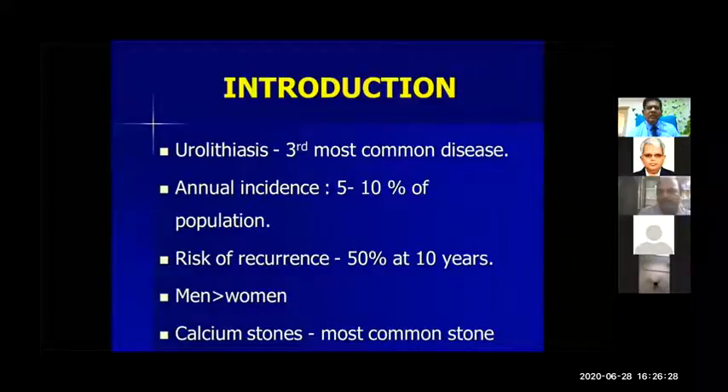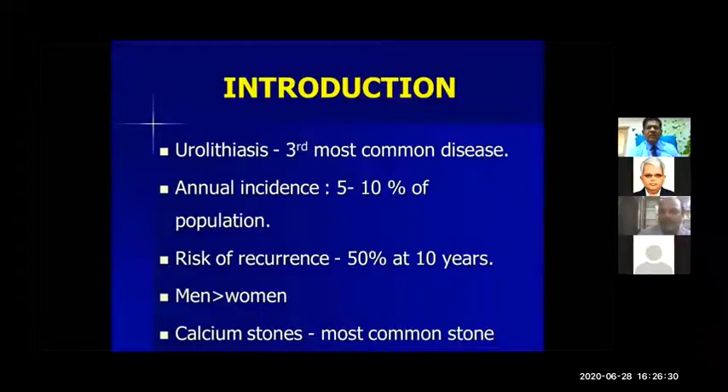Kidney stone is one of the common diseases — the third most common — and annual incidence is about 10%. The most important thing is the chance of stone recurrence in about 10 years is 50%. The patient being treated for stones has about a 50% chance of developing another stone in 10 years. Men are more commonly affected than females, and calcium stones are more common.